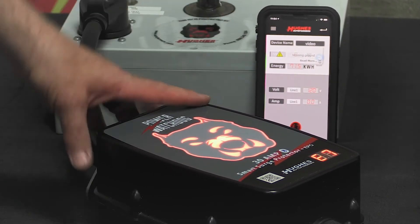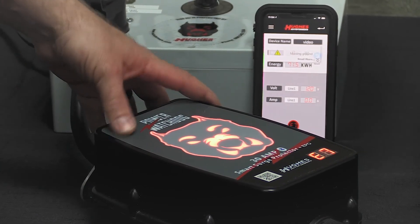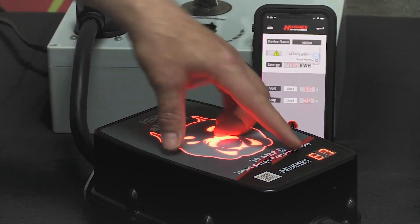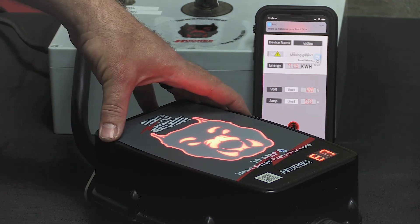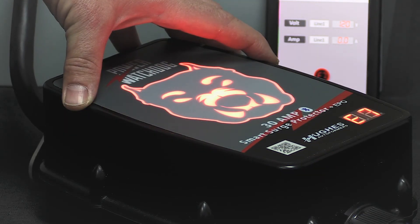The Power Watchdog EPO unit monitors for open ground, reverse polarity, high voltage, low voltage, too many amps, and open neutral on the coach's end. If it detects an issue, the dog's face turns red, it displays the error code, and power is stopped from going into your coach. Your coach would then run on battery power, but it's protected from dangerous conditions like high voltage, low voltage, or open neutral.